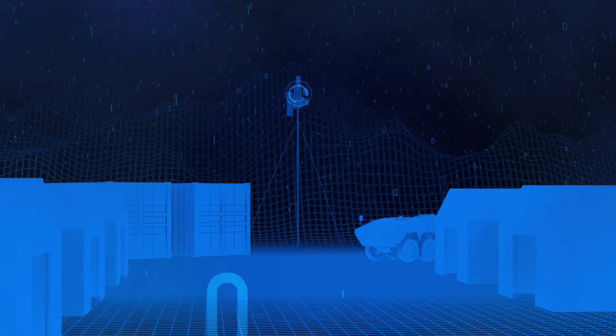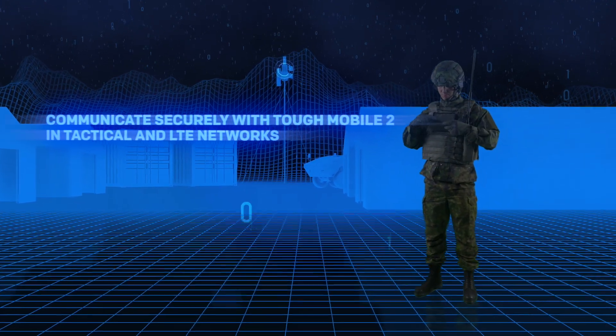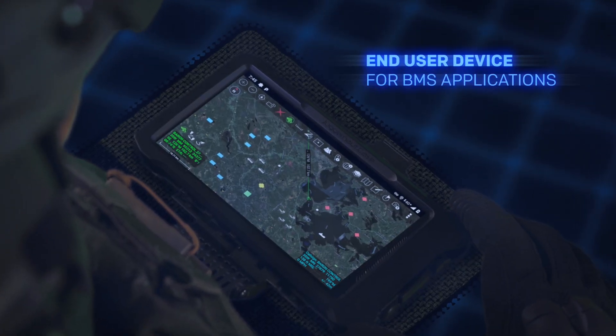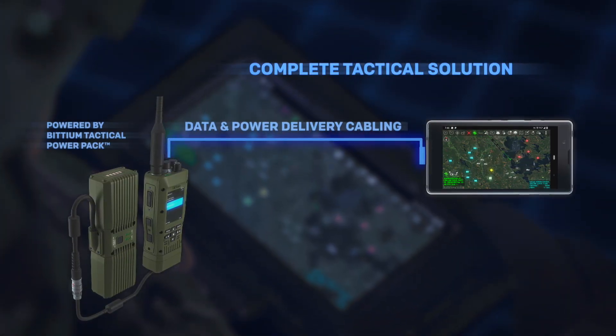The radio communications can be complemented with secure mobile communications by using the ultra-secure and durable Bitium TUF Mobile 2 smartphone. TUF Mobile 2 is the perfect end-user device for battle management applications. The complete tactical solution is powered by the Bitium Tactical Power Pack.